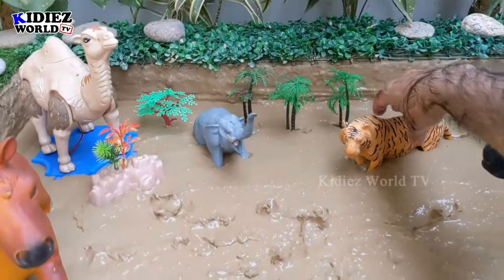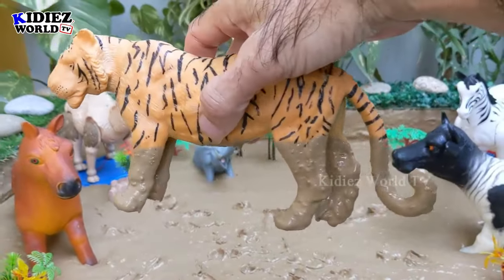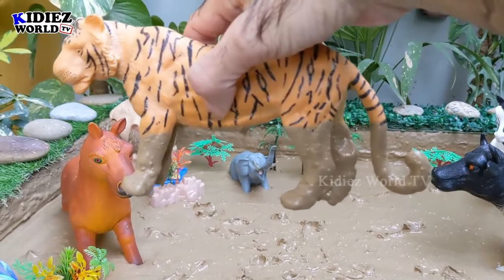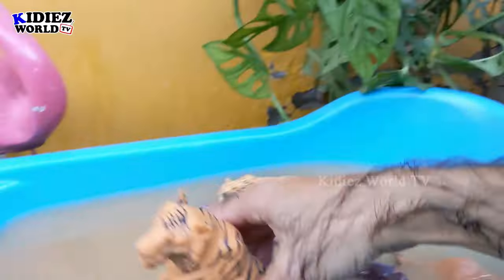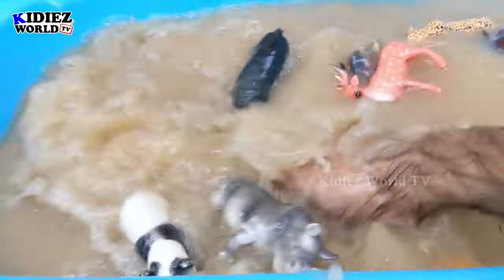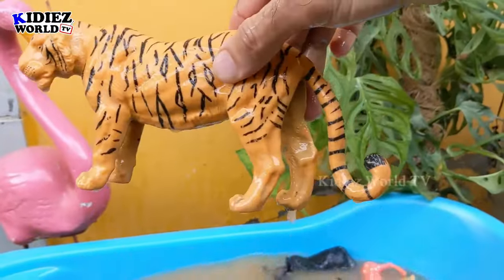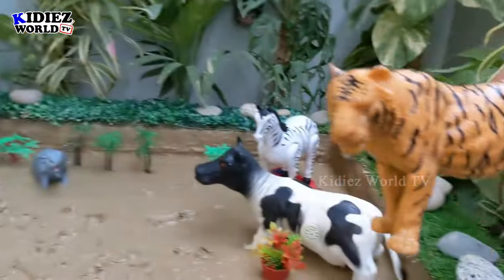And next we have a tiger — another very big zoo animal in our mud ground. Tiger is a very beautiful zoo animal, and these are big wild cats. Let's watch this tiger. Here we go, tiger!